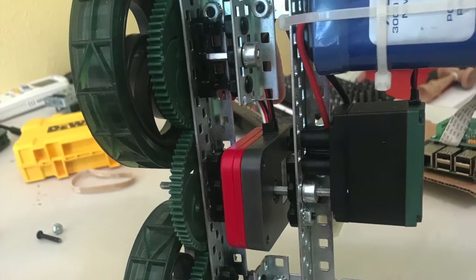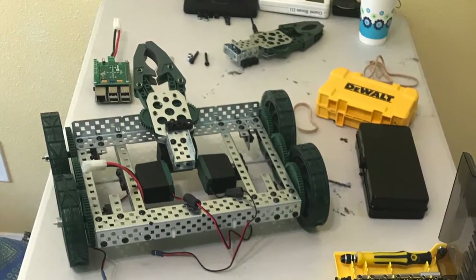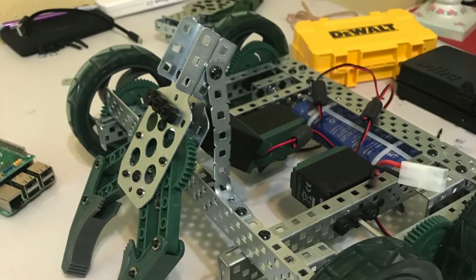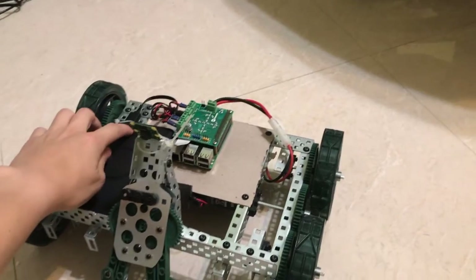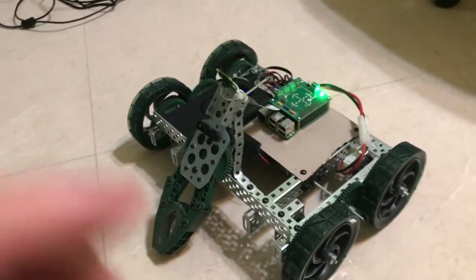The first thing we all thought of was that we needed a claw, so I had to remodify an old chassis that I had. I added a claw and took a bunch of other stuff off to make room for it. I hooked up a motor and hooked up the electronics.